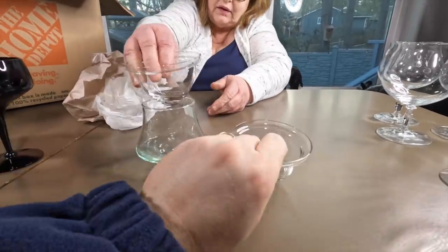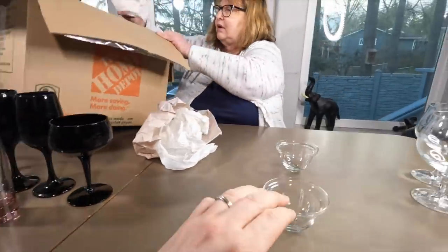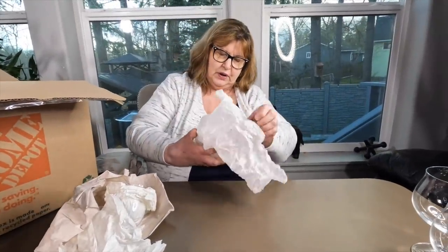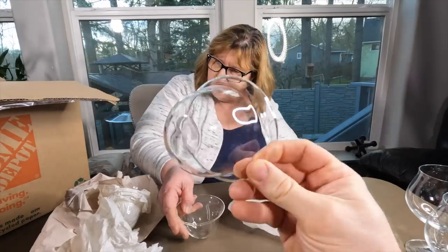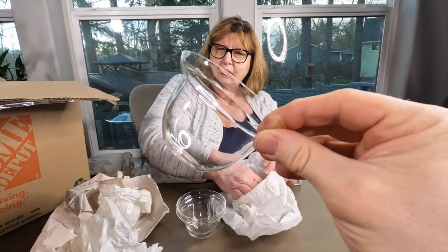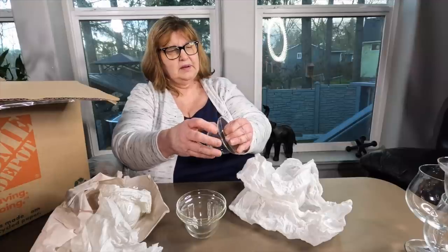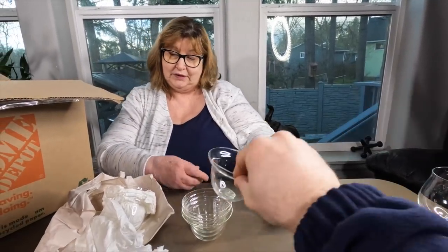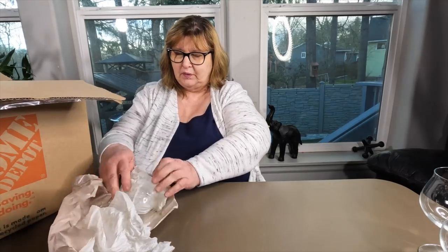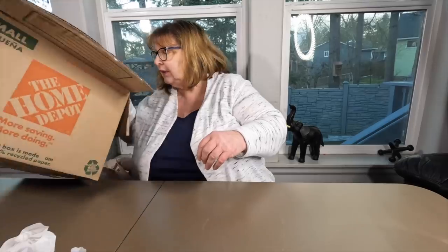We got more liners — these liners are different, they're bigger. They must go to something. There's four of them. Somebody will like these — they'll fit something somebody has. I'll have to put the measurements in. Because I had a whole set of them — I love shrimp cocktails. So that's it out of that box.